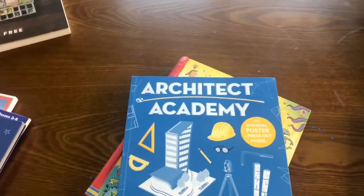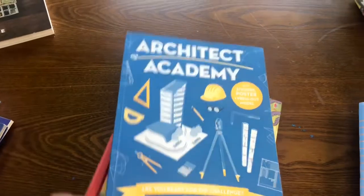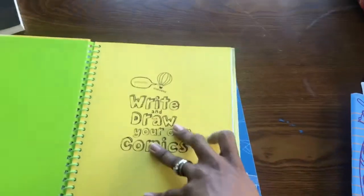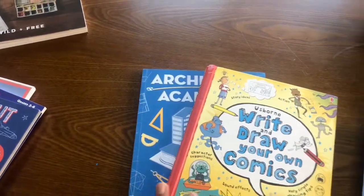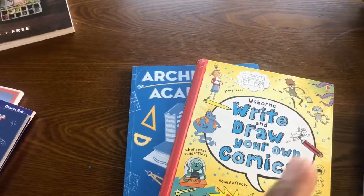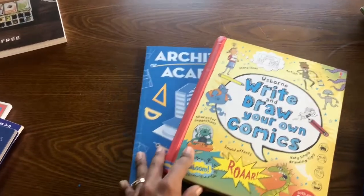He is working through this Architect Academy — we started this over the summer and he loves it. Also, How to Draw Your Own Comics. Y'all, he does not follow it page by page; he just picks a setting and goes for it, and I absolutely love it. These two activities are something he can basically do on his own. When he is waiting for mom and I'm not available, he works on this. Outside of school during quiet time he's allowed to work on these too. This is his passion — he picked it out and he loves it.